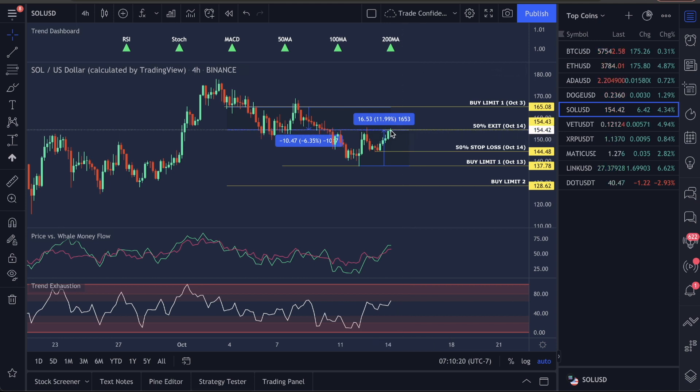If you're in this trade and you feel you have made enough at 11.99%, exit 100% right now. If you feel this is going to keep going up, as price moves up you can just move your buy limit up with it. As this creates a higher low, take this stop loss and simply move it up — and as the structure forms, move it up to the higher low and just keep running it up.